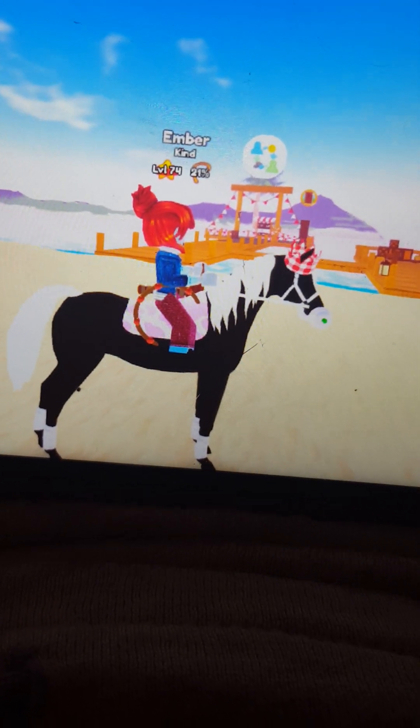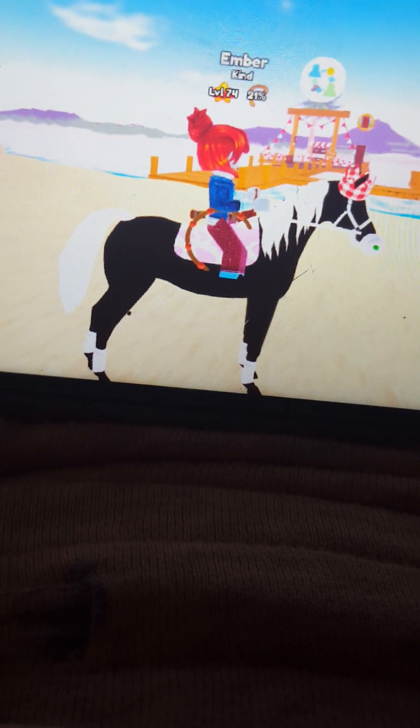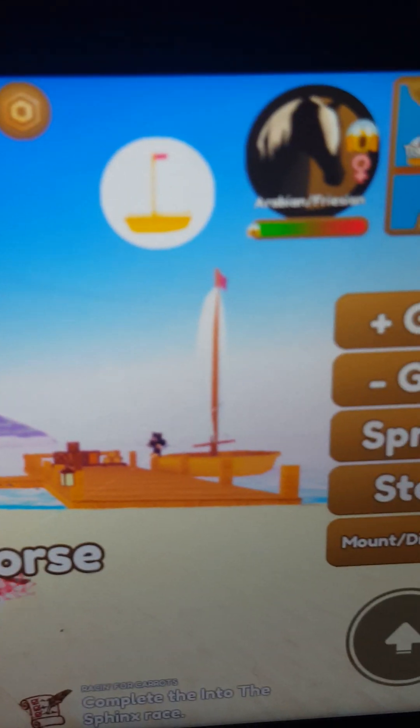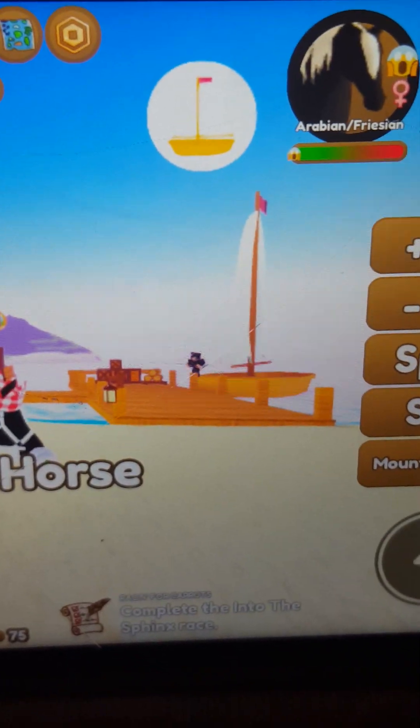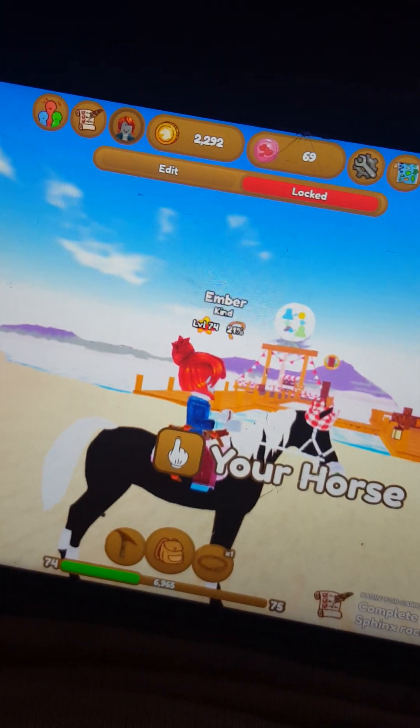Actually I think it's a she. I haven't named her yet, but I called her Ray because I thought that would be a good name. She's actually a mare though, so I have to pick a new name for her.